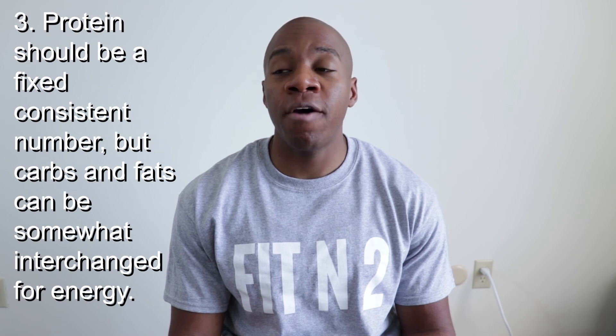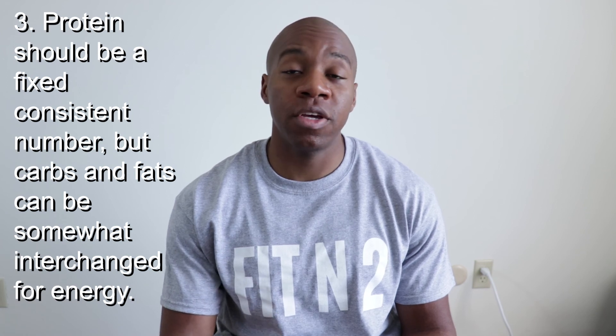Your protein should always be pretty consistent. Whatever ratios you have, stick close to what that needs to be — if you're bulking at 20% protein, keep it as close to 20% as possible; if you're cutting at 30% protein, keep it as close to 30% as possible. When it comes to carbohydrates and fat, there's a little more leeway — you can interchange them somewhat because they can both be used for energy.